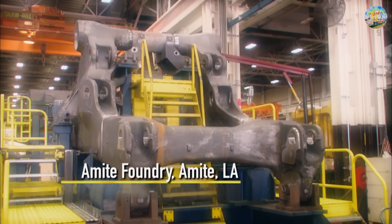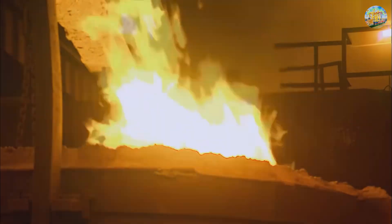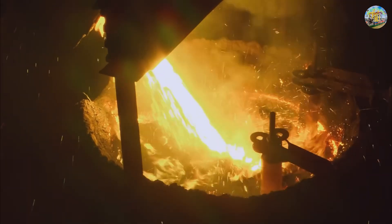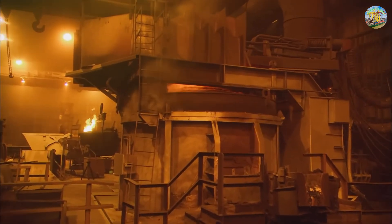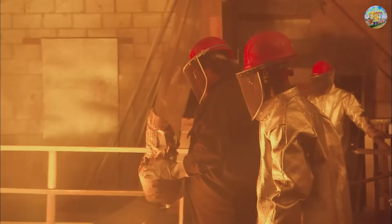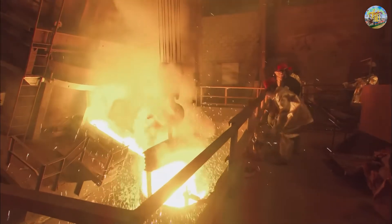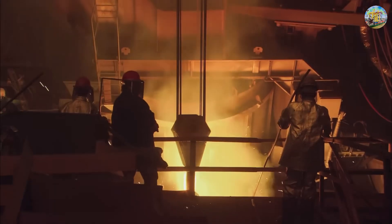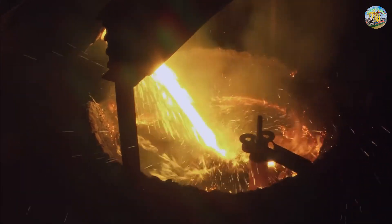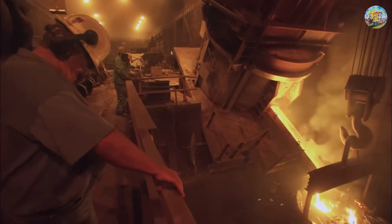The Caterpillar 797B is equipped with an ultra-durable frame made from high-strength alloy steel, designed to withstand loads of up to 400 tons. The frame not only serves as the primary load-bearing component, but also plays a crucial role in protecting vital parts such as the engine, drivetrain, and suspension system. The frames of these giant trucks are cast from alloy at Amite, Louisiana, where they specialize in casting massive steel frames.